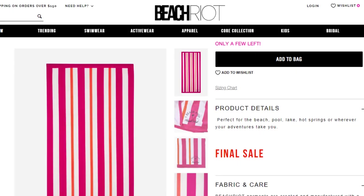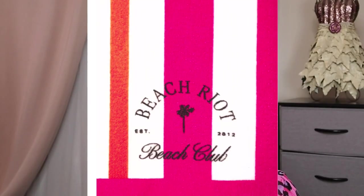Number two is from Beach Riot — this Beach Club towel in pink and orange stripe. This has a $78 value. I could not find the size or the material on the brand's website. By the way, as I'm going through, if you want to look or read more on any of these products, I will have the links listed down below in the description box.